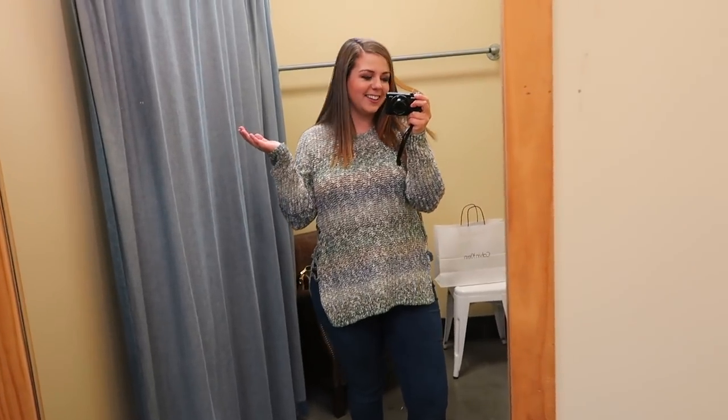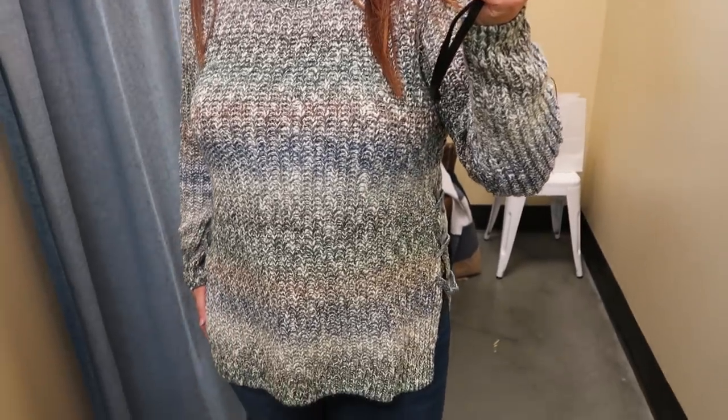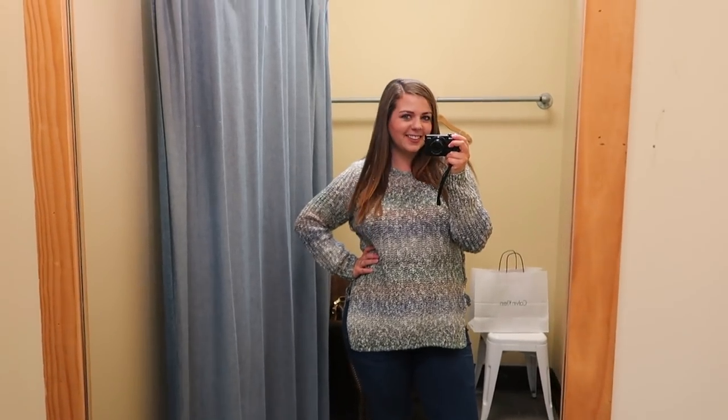Next I tried on this multicolored pullover sweater in a large. It has a subtle striped pattern because of the knit texture, and a lace-up side that I thought was really cute and unique. Overall it's a great sweater but there just wasn't anything super special about it and I didn't love it quite enough to get it, so it was a no.